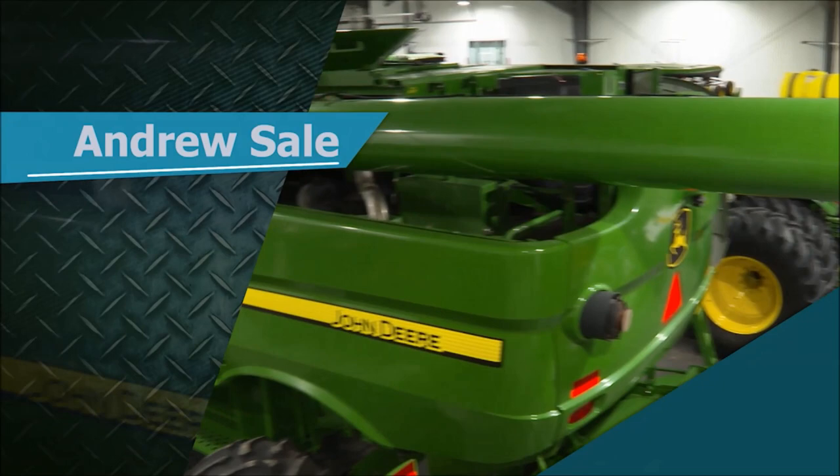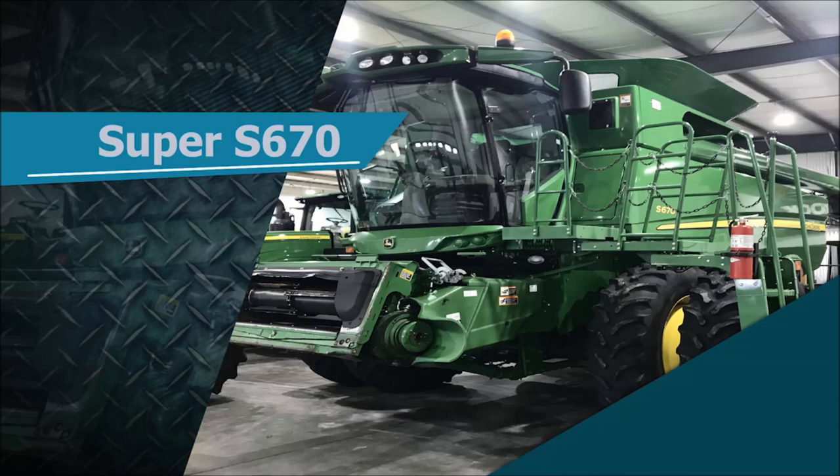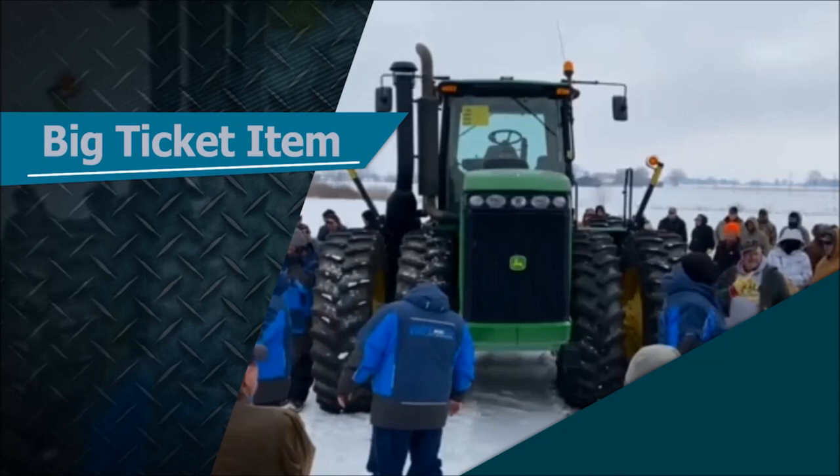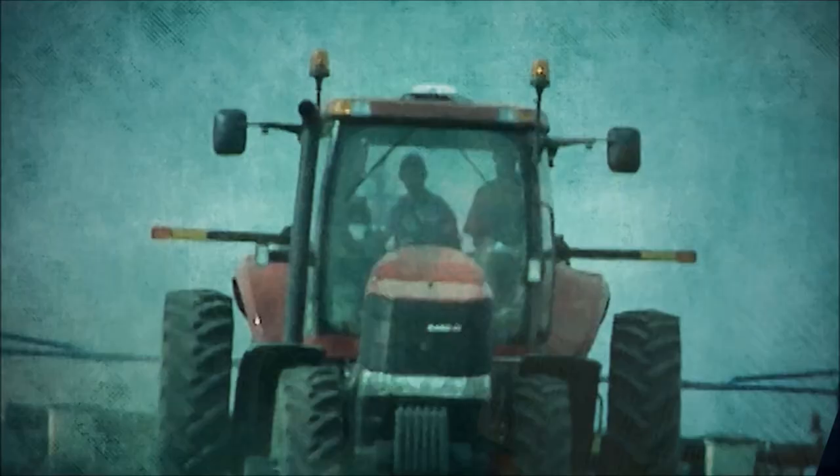This week on Machinery Pete TV, a return to the George Andrew Auction. From the production line to the farm, this S670 Combine is a one-owner dream machine. A lifetime love of John Deere is evident in this pristine 60, and big four-wheel drive tractors are commanding big sale prices at auction.